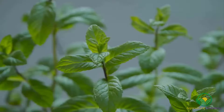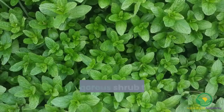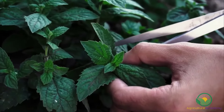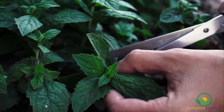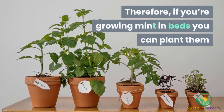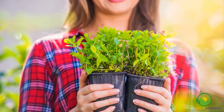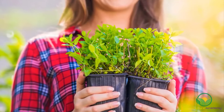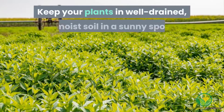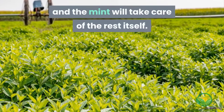Mint. If you're looking for an easy-to-grow herb, look no further than mint. This vigorous shrub thrives with minimal care. However, mint can be an aggressive grower and will suffocate any surrounding plants if growth is unchecked. Therefore, if you're growing mint in beds, you can plant them in their containers into the soil. It is very easy to grow mint from seedlings, and it can easily be propagated by making cuttings of 10 cm long stems. Keep your plants in well-drained, moist soil in a sunny spot and the mint will take care of the rest itself.